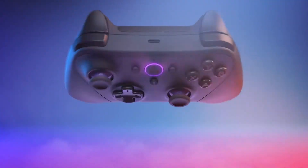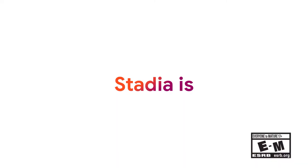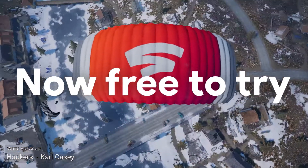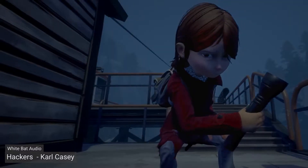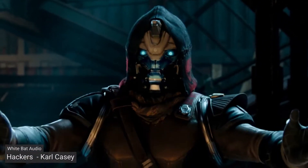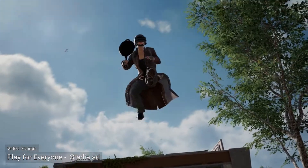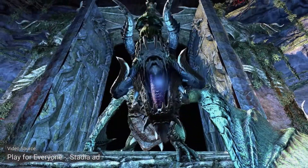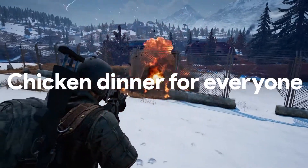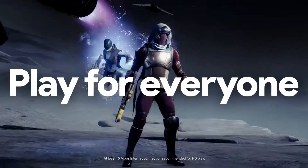Google Stadia. We finally arrived at the ugly duckling of the game streaming platforms. There are particular reasons why I'm referring to Stadia as the ugly duckling — mainly because it's misunderstood, was cast aside and forgotten by the mainstream media, except for when they want to call it dead every single time. But its true nature is yet to reveal itself. To paint a clearer picture, we'll have to go back in time and account for the events that unfolded prior to Stadia's launch.